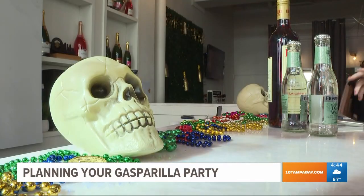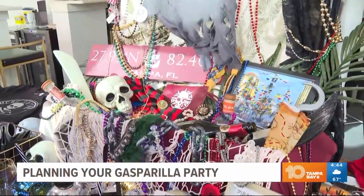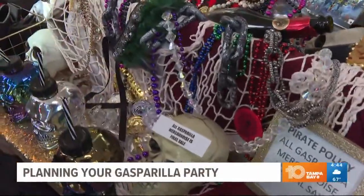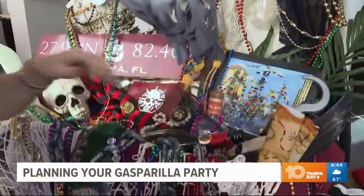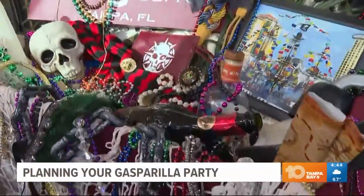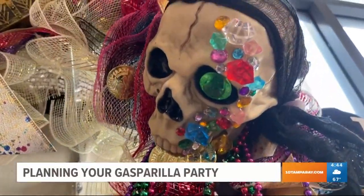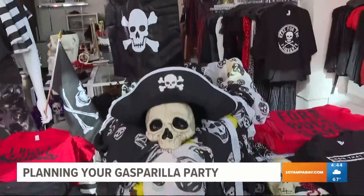Speaking of bottles, they certainly go with the theme. And you can make a treasure chest centerpiece with your own jewels — an old trunk from a thrift store years ago. 50 bottles, that's not hard to find. A pirate hook, the skulls — this is old jewelry actually that I've had. Coins are always great. Even an old cooler would work.